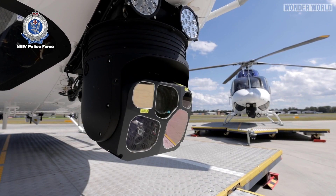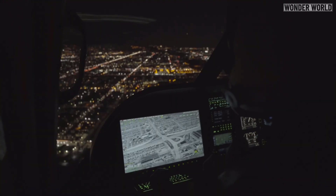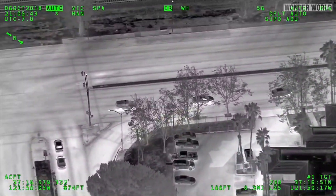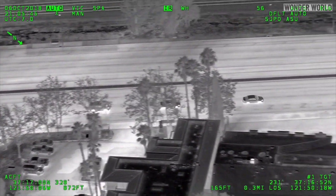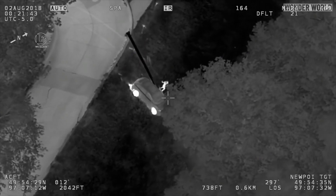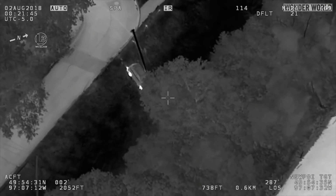Most police helicopters are fitted with a nose-mounted FLIR camera, which is a thermographic camera that senses infrared radiation or heat sources. That produces the iconic black and white footage showing the heat sources from cars or people running away on foot through bushes and trees.